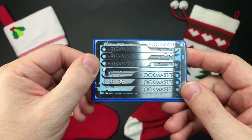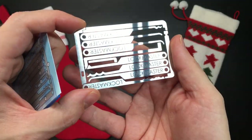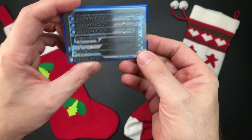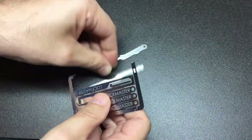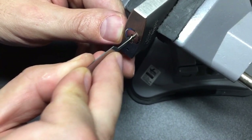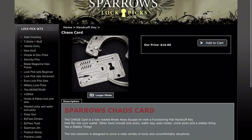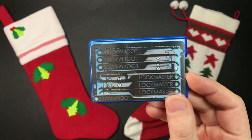First up is the Lock Master credit card pick set version 2, that Brent, Talan Pick, and myself all had a hand in designing. This is a really compact credit card pick set with tensioners and lock picks — just a nice item, suitable for nearly anybody into gadgets. It comes in at 18 euros 50 cents, about 16 pounds 75 or 22 dollars 42. If you don't like this one, Sparrows, TOOOL, and OFC all do pretty good credit card pick sets too.